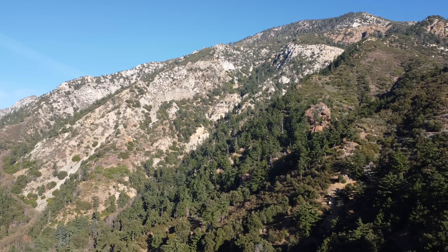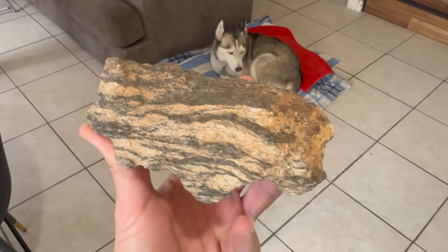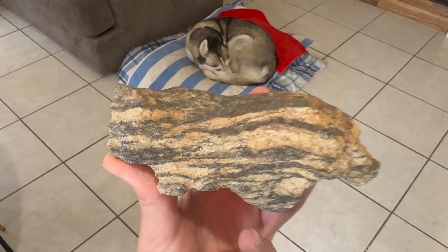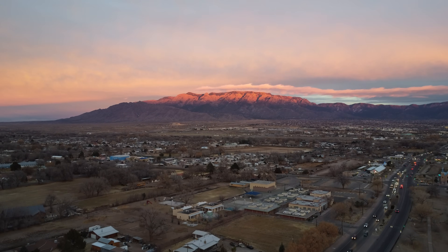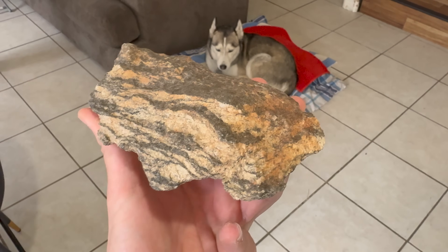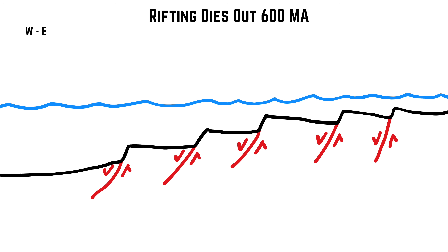The oldest rocks that outcrop in the San Gabriels are 1.7-billion-year-old gneisses from the Proterozoic Eon near the summit of the aforementioned Mount San Antonio. These highly metamorphosed rocks attribute their genesis to the western margin of the North American craton — a craton being the main nucleus of a continent. After this cratonic rock was deposited, western North America experienced an extended period of rifting, thinning the continental crust and plunging the area beneath the ocean.